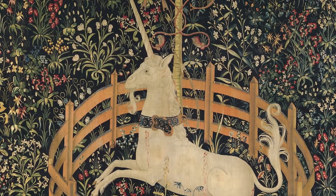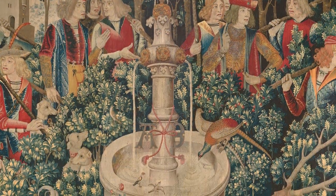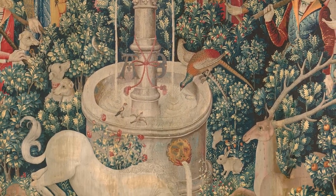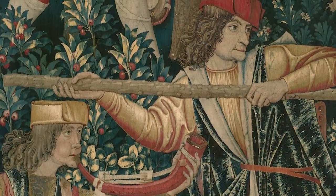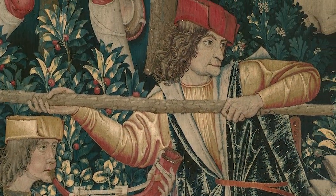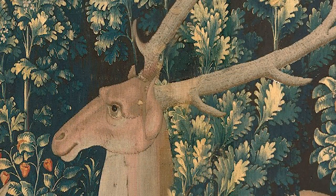Each tapestry is richly detailed and vibrant with scenes that seem to come alive before your eyes. Though these tapestries depict a hunt for this legendary creature, they are also a hymn of praise for nature and all its abundance.